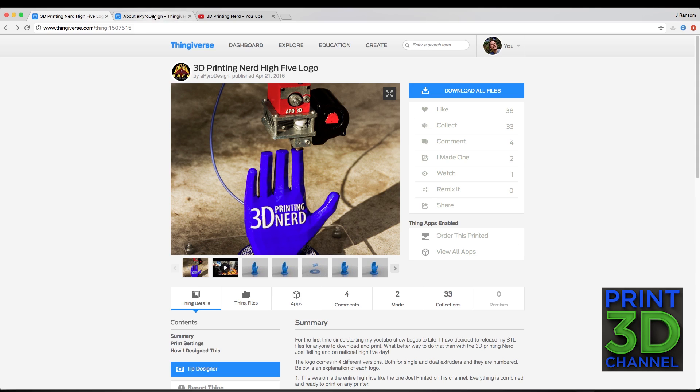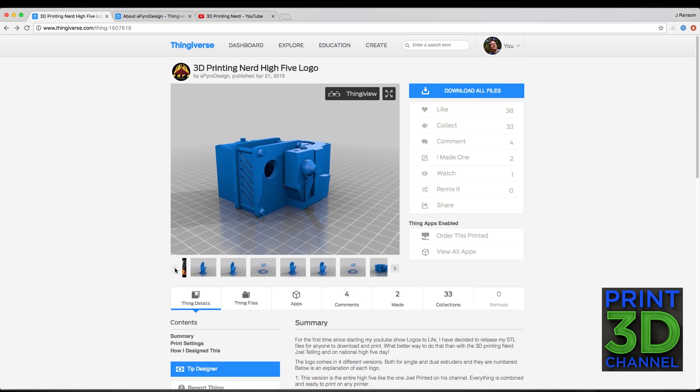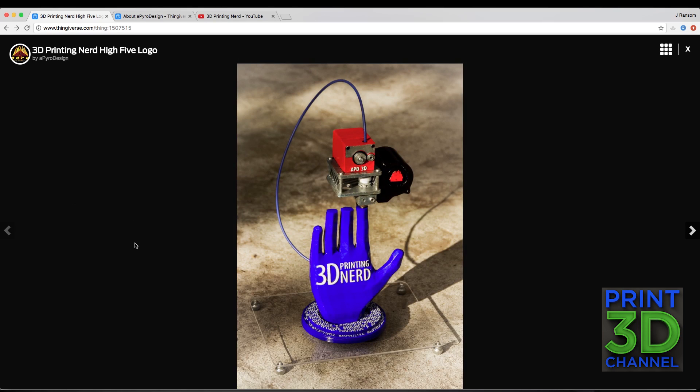Travis is an amazing artist — definitely follow him on Thingiverse and subscribe to his channel. This high five logo is awesome. He has it set up in a couple of different forms: one for dual extruders, one for single extruders. He's even included the little extruder model so if you wanted to try and assemble your own, very similar to what he had done for Joel. It really does capture the spirit of the 3D Printing Nerd.